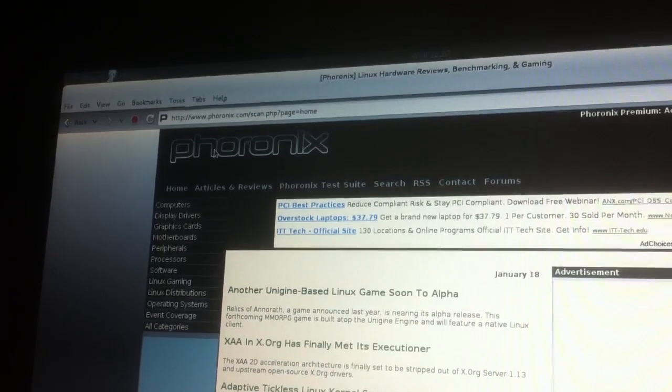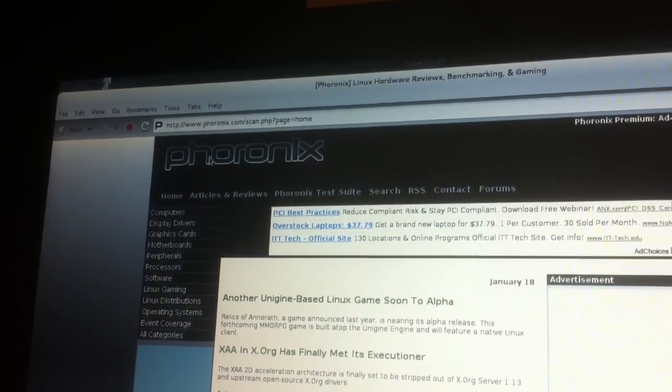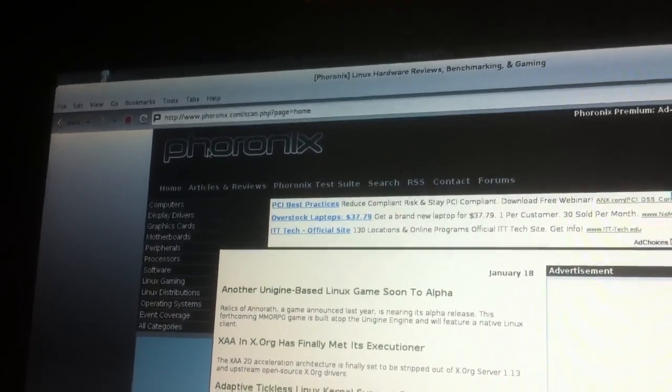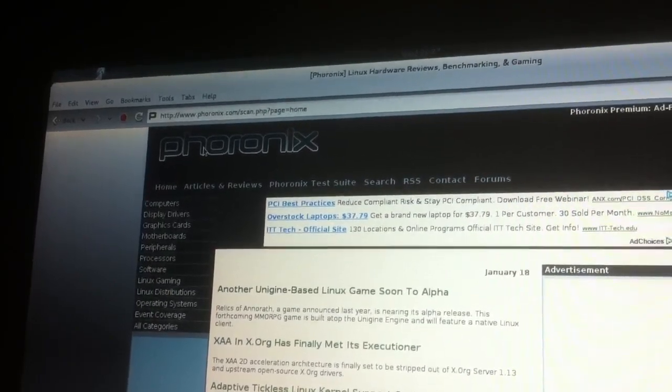This is Michael Arabelle with Phoronix illustrating an X.org security issue found in Debian Wheezy — this is a clean installation — as well as several other Linux distributions, which you can read about on phoronix.com.